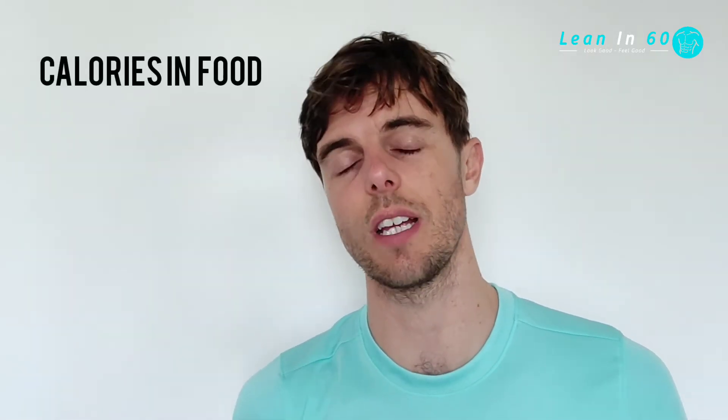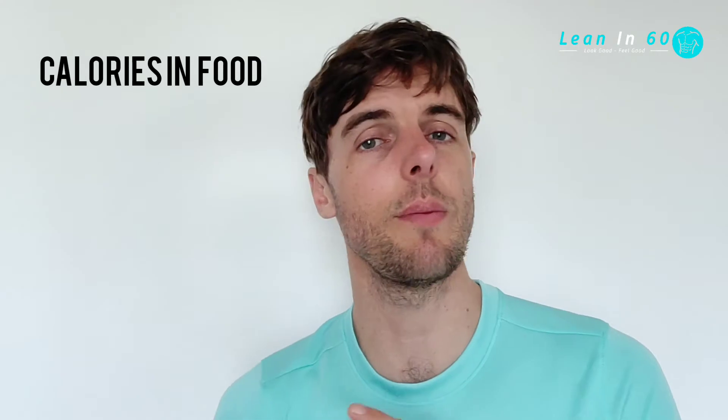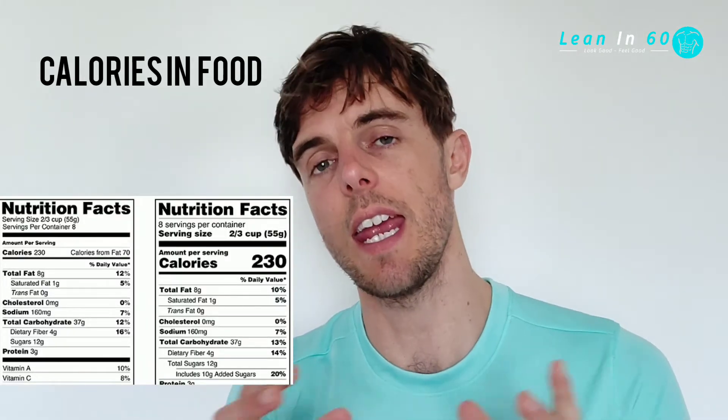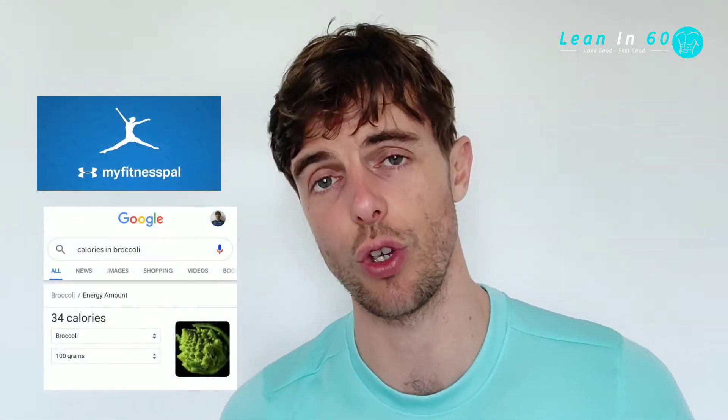In today's society, we have access to everything we need to know when it comes to calories. If you buy a ready-made meal or something processed, it will usually tell the amount of calories in that meal. You can also find out the amount of calories in all foods on things like MyFitnessPal or just use Google.